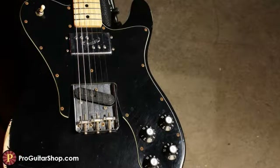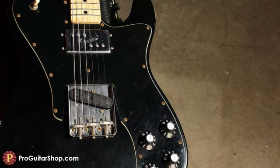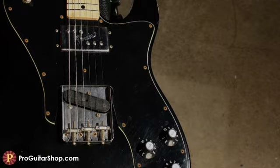The lightweight premium ash body features a meticulously relic black urethane finish and a tummy cut for comfort during those long sets.